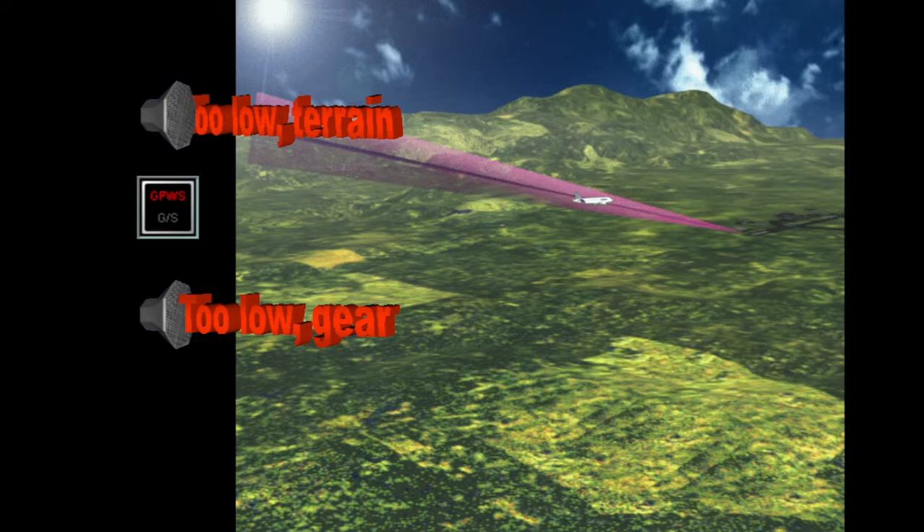If the gear is down but the flaps are not in the landing configuration, the warning "too-low flaps" is generated, along with the GPWS red lights. As with other aircraft, the gear warning has priority over the flap warning.